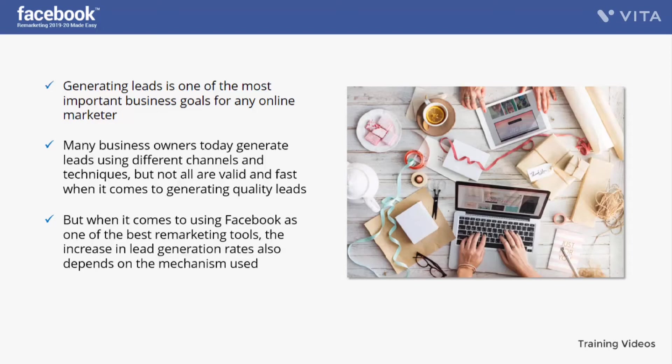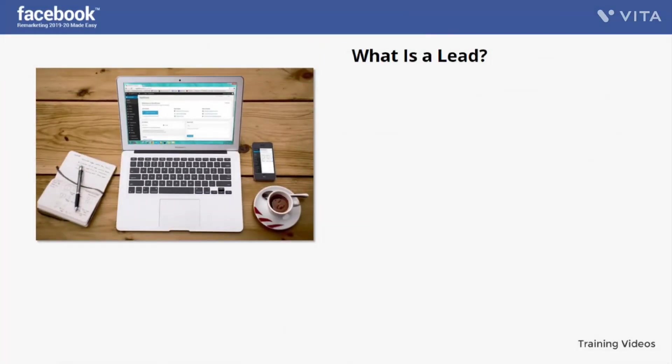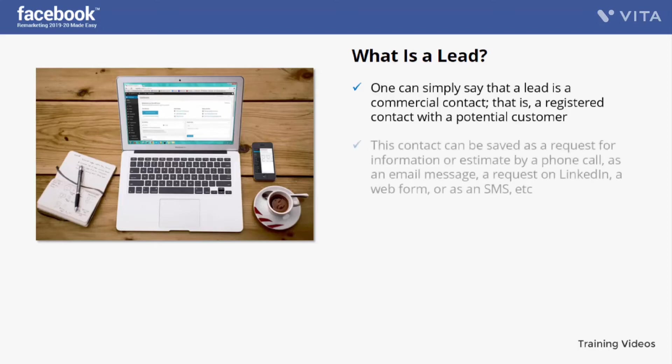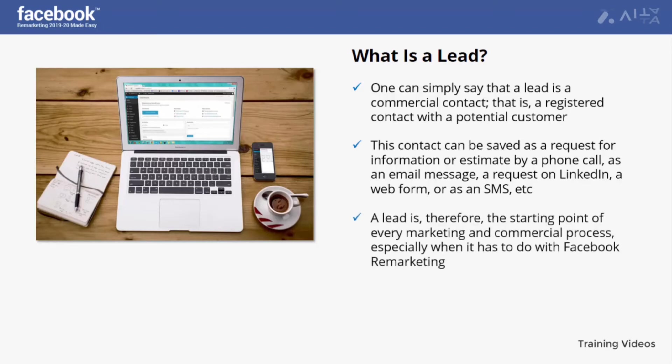Using page engagement in Facebook remarketing is one of the fastest and most effective ways to increase lead generation rates. What is a lead? A lead is a commercial contact — a registered contact with a potential customer. This contact is usually registered in the database of a CRM software for processing business opportunities, and can be saved as a request for information, a phone call, an email, a LinkedIn request, a web form, or an SMS. A lead is therefore the starting point of every marketing and commercial process.